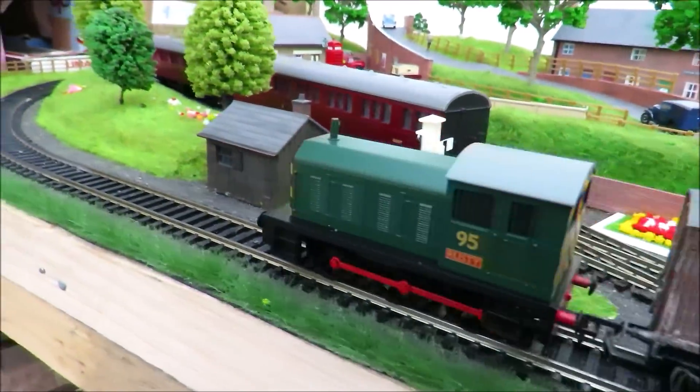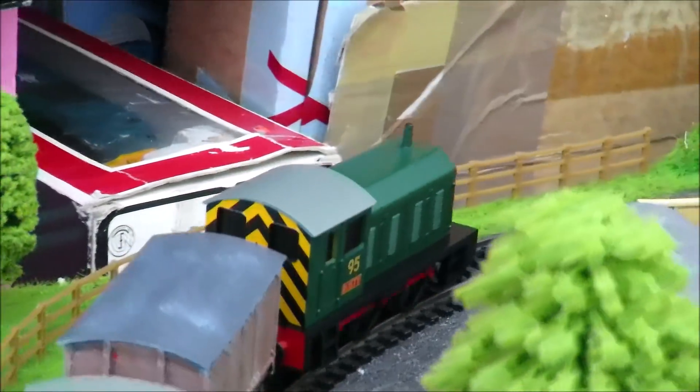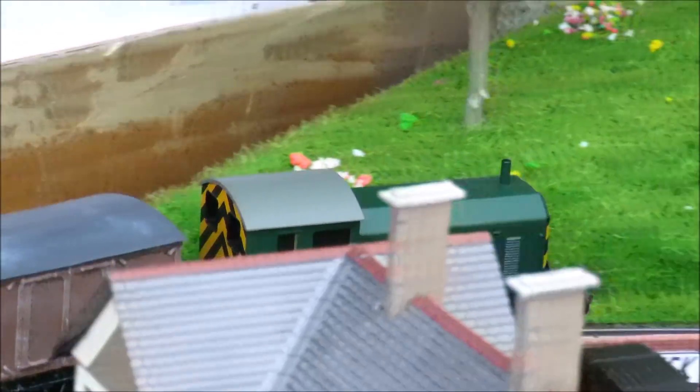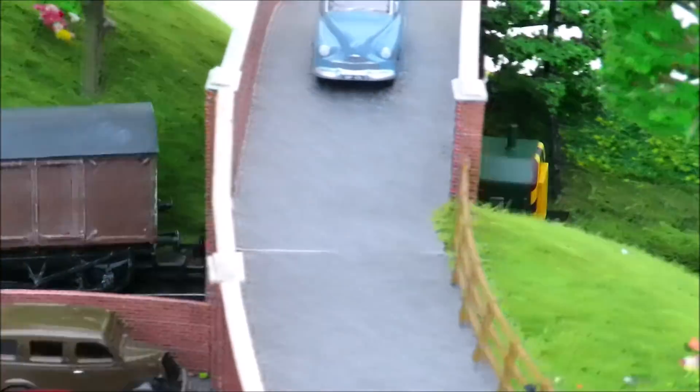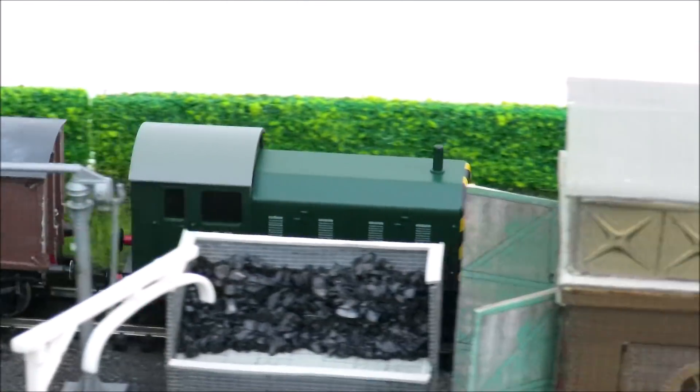This is the Bachmann Junior little diesel. I really don't understand why Bachmann don't produce these anymore - they're nice little locos that run around very well, smoothly, quietly, and slowly. It would be nice to see these re-released.